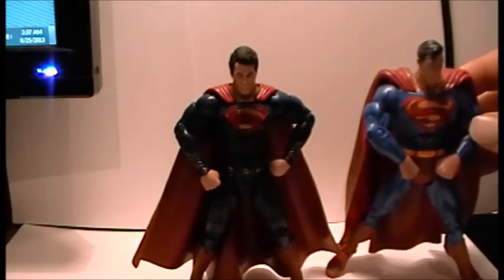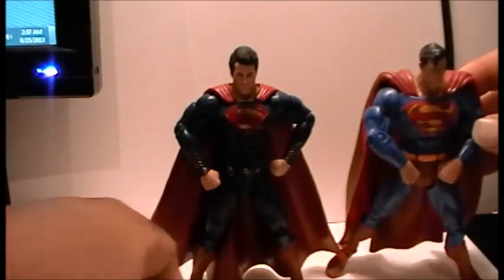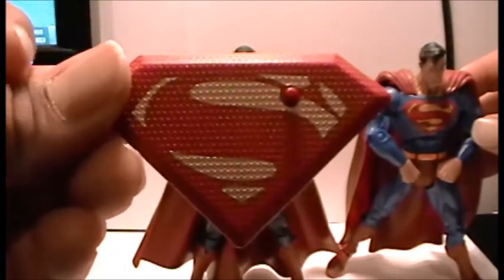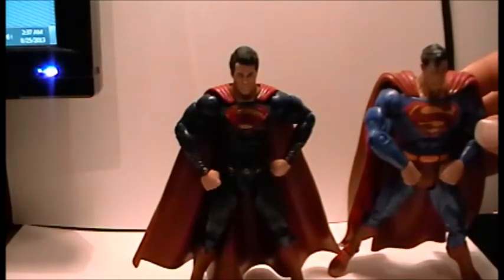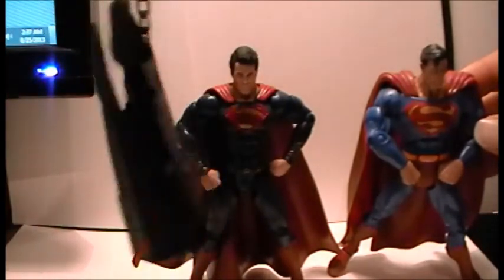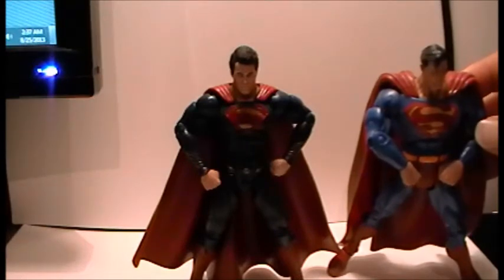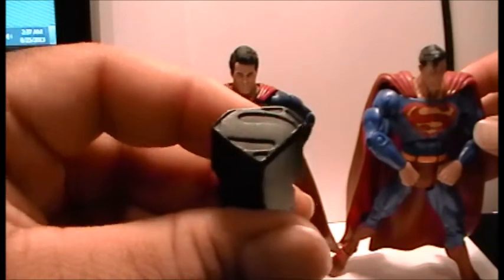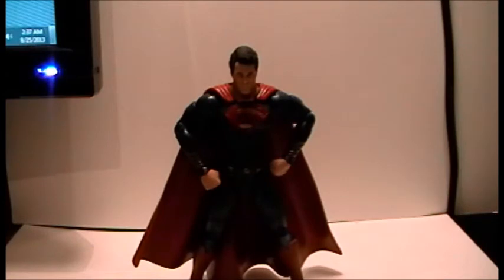Before I wrap things up, let's get to the accessories. His S stand. But wait — where's his key? Well, let's see. There it is, baby. Oh, look at that key. So nice, so cool. Oh my god, look at this — the S key. Oh yes. Check out Papa Jor-El. I mean, you cannot ask for anything more.